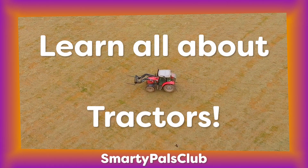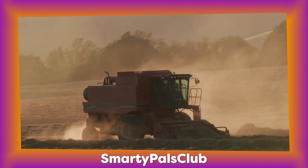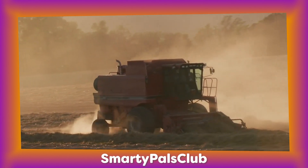Did you know tractors come in all shapes and sizes? Some are small like a car, while others are huge like a house.